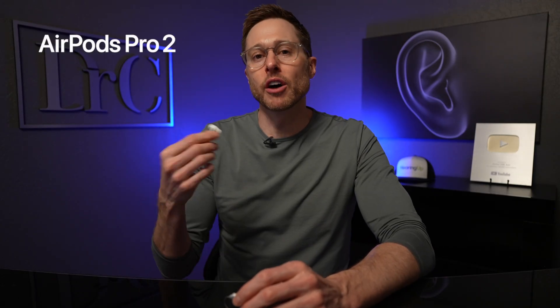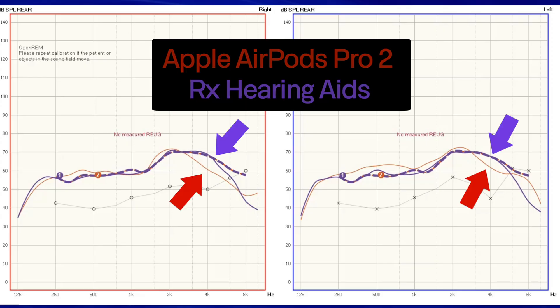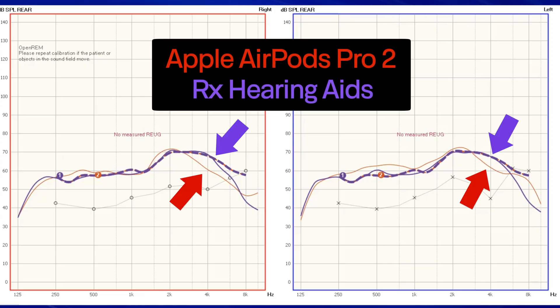Third, prescription hearing aids can be programmed to precisely match your hearing loss prescription. While Apple does a decent job of allowing you to customize the audio of your AirPods Pro 2 hearing aid feature, it comes nowhere close to what you can do with a prescription hearing aid. Using real ear measurement, you can see that a prescription hearing aid is much better at matching the prescriptive targets for a mild to moderate hearing loss than you can with the AirPods Pro 2. The perceived benefit that you get from a hearing aid is largely dependent on how closely you can match your prescription.